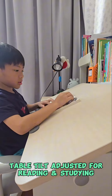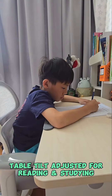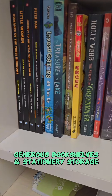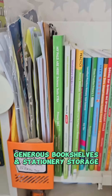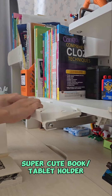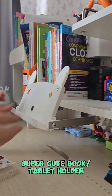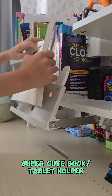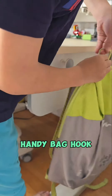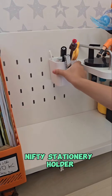The tabletop is adjusted at different degrees for reading and studying. Despite its compact size, it has a generous bookshelf and a very big stationary storage. It also features a super cute holder which you can put books or tablet, a handy back hook for your school bags, and a nifty stationary holder.